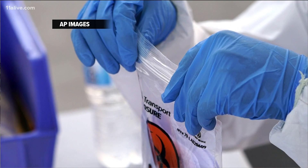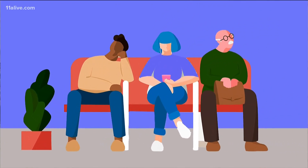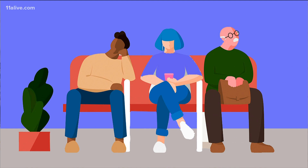If you have symptoms of COVID-19 and a rapid test comes back negative, it's best to be sure by undergoing a more extensive PCR test.